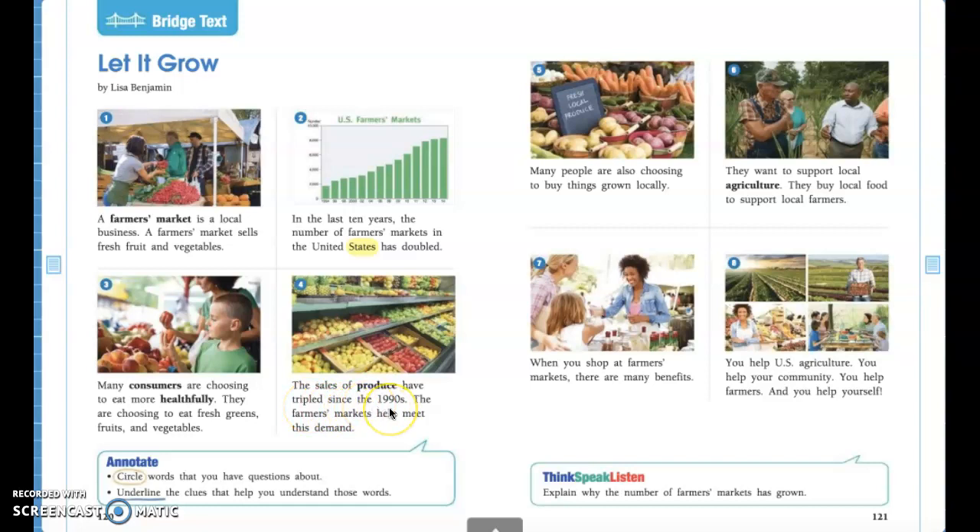The 1990s was about 20 to 30 years ago. So produce sales have gotten three times more, which means more and more people are buying more fresh produce such as fruits and vegetables.